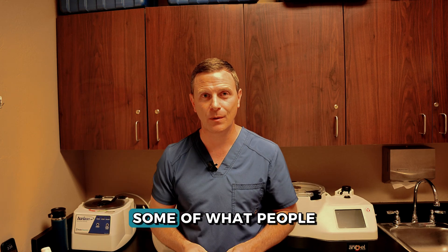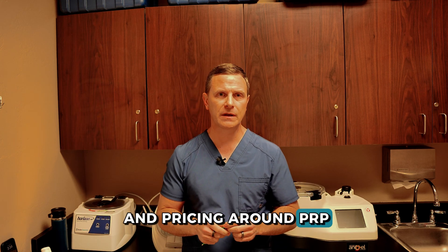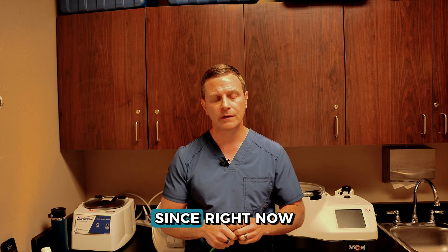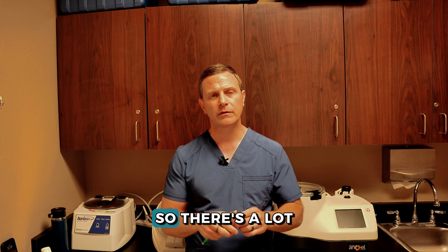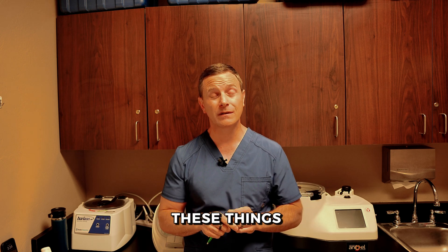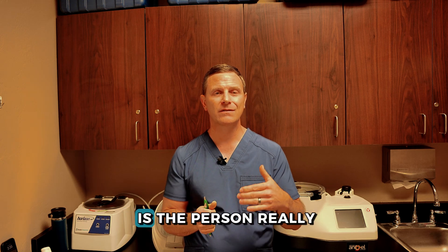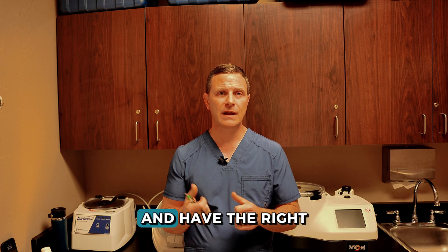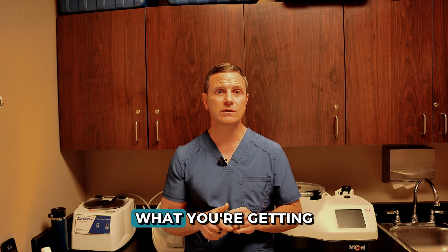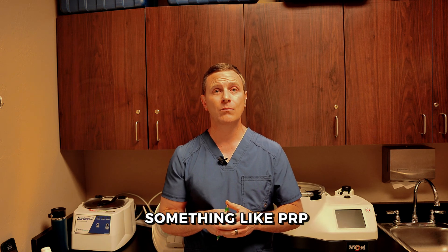The product matters, the training of the individual matters, and the technique by which you get the treatment really matters to the outcome you're going to get. That may explain the variation in pricing around PRP from one clinic to another. Right now this space is largely elective treatment, not covered by insurance, so there's a lot of variability in how people price these things. What you're buying is the outcome — make sure the provider meets the criteria and has the right technology and technique to give you the best result.